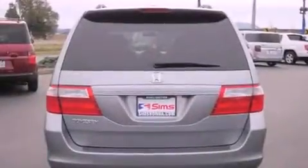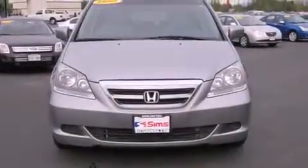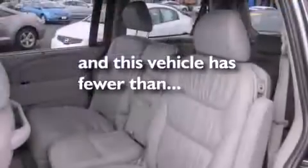Its top features include a sunroof, heated seats, a navigation system, a DVD player, premium wheels, tinted glass, cruise control, steering wheel mounted controls, and a rear window defroster. This vehicle has fewer than 68,000 miles on the odometer.